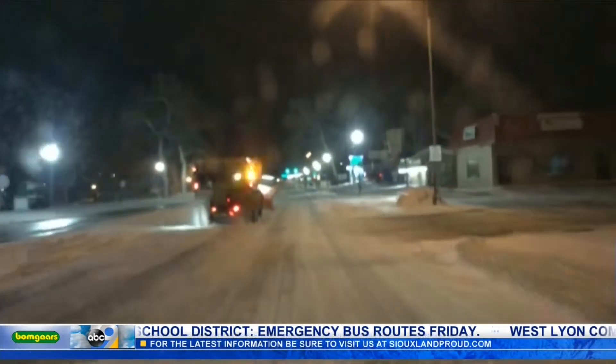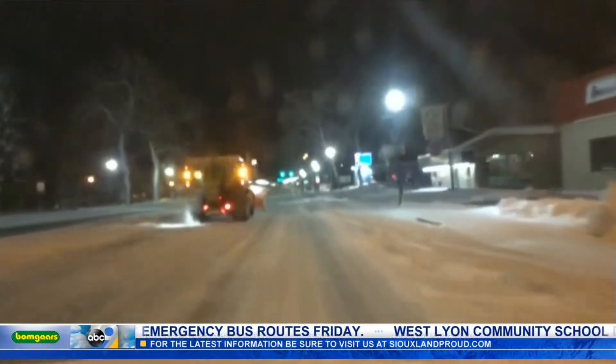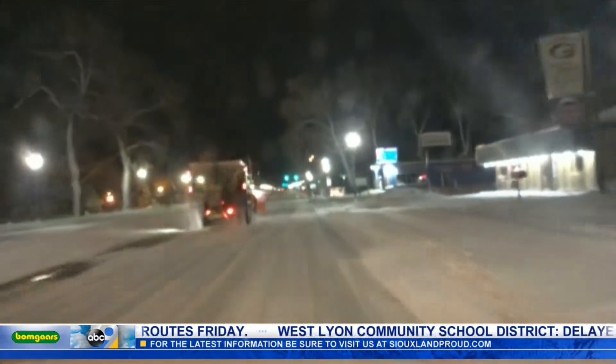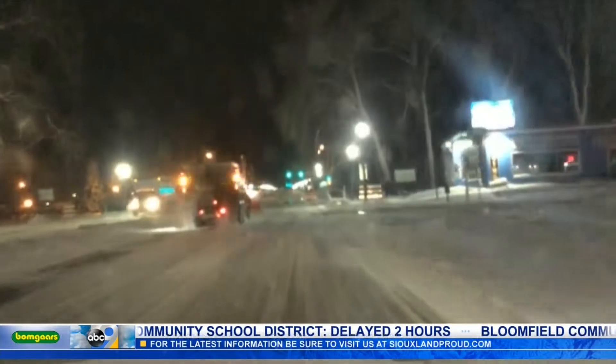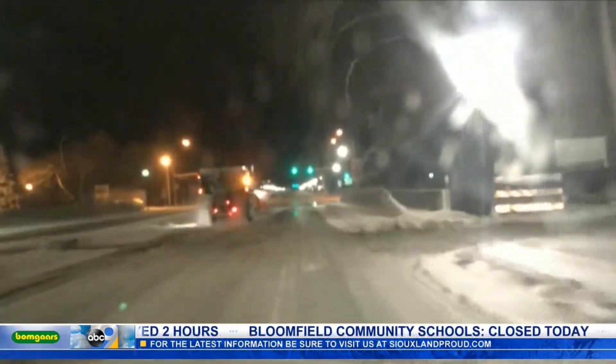Schools do have a delay today, giving a lot of residents some extra time to get packed up and out the door this morning. But if you do have to be out on the roads early today, you're definitely going to want to drive with caution and be safe out there.